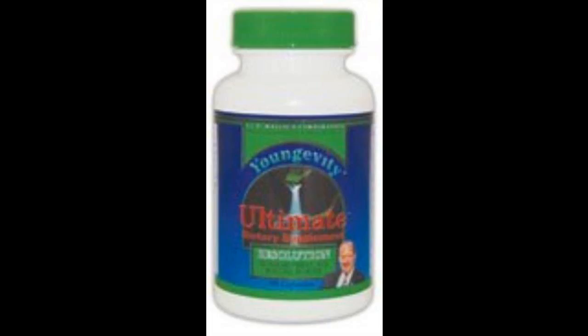Instructions: take one capsule every 20 minutes before every meal, or as instructed by your healthcare professional. To achieve best results, use this product in conjunction with the program that includes Ultimate Effort and Majestic Earth Ultimate Classic.